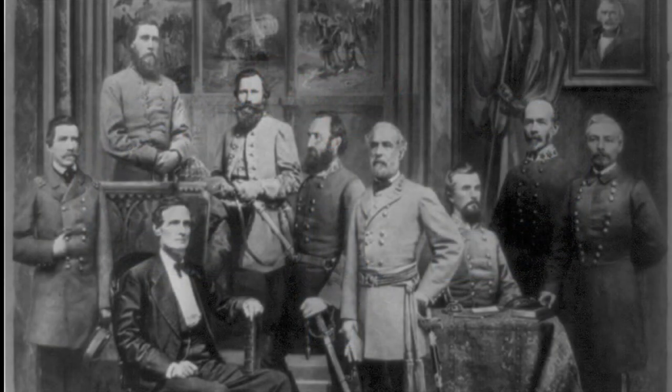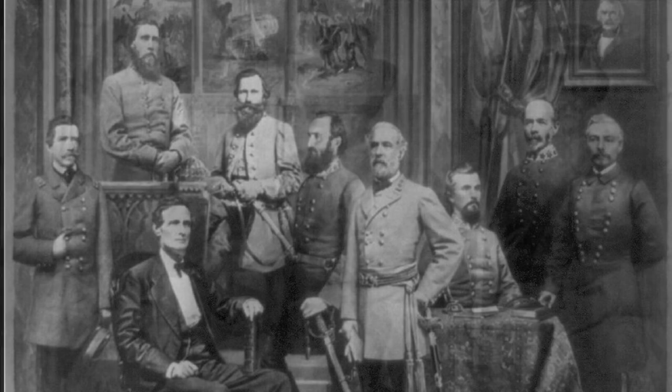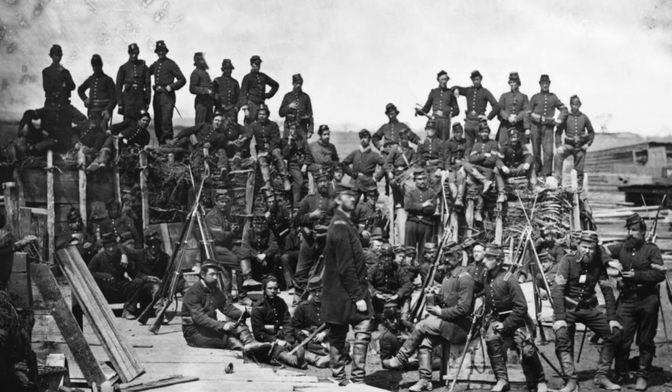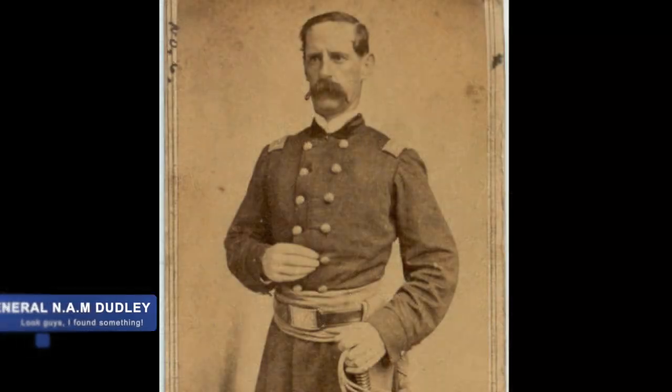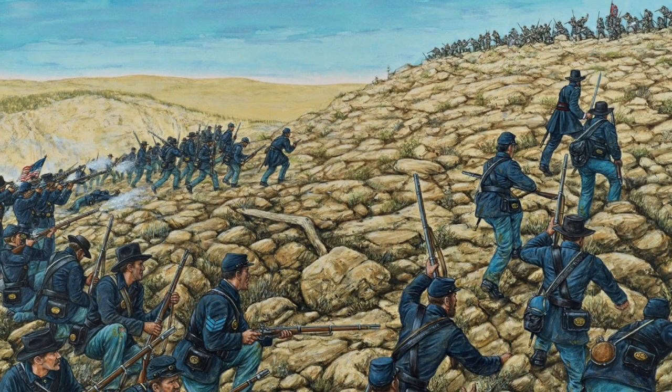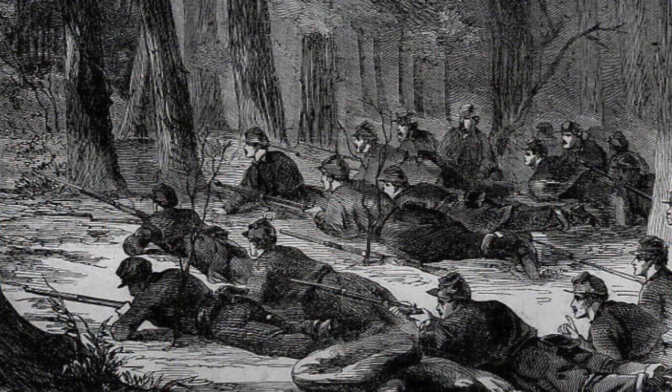Confederate Command, in a desperate move to stop this pincer movement, ordered Confederate Colonel Frank P. Powers and 600 men to secure the crossroads at Plains Store. Auger's division was making good time when Union Colonel N.A.M. Dudley's Brigade was scouting ahead and on May 21st, they found Powers at the intersection.